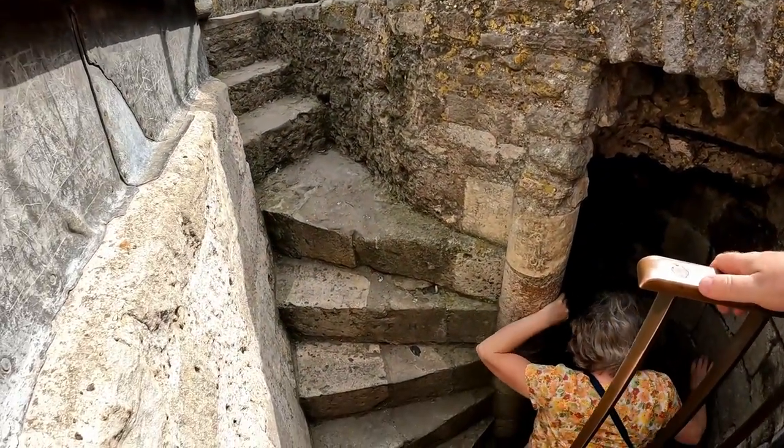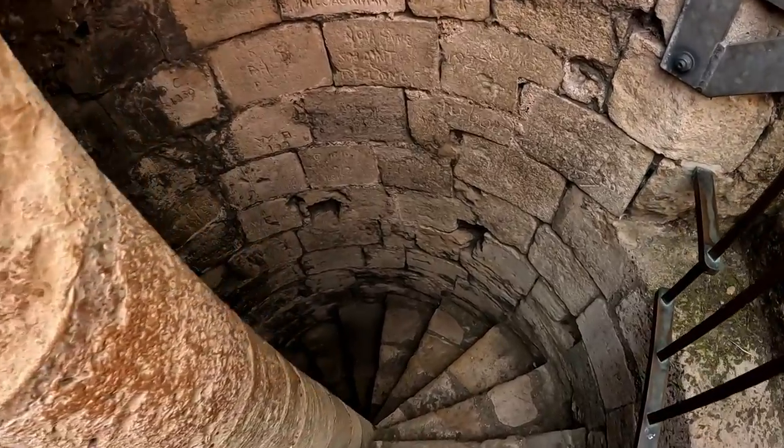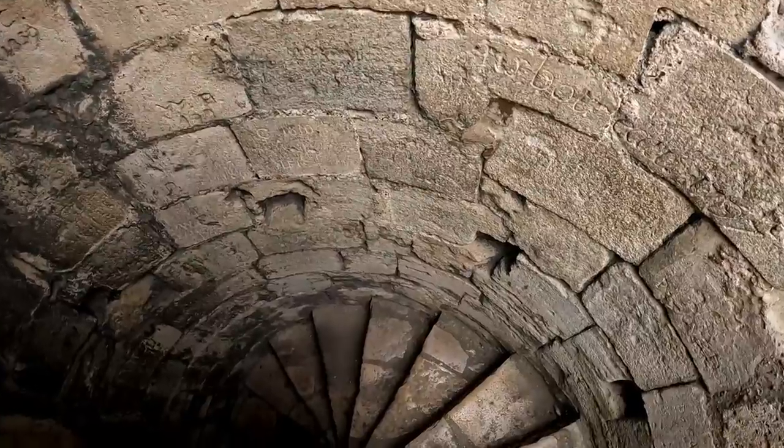Back down the spiral staircase, which is even more tricky than going up, and we'll follow this staircase all the way down to ground level.